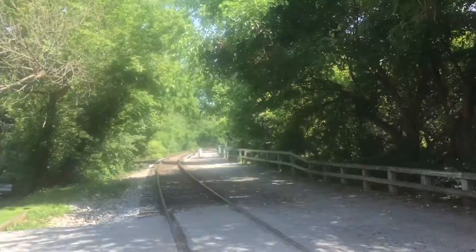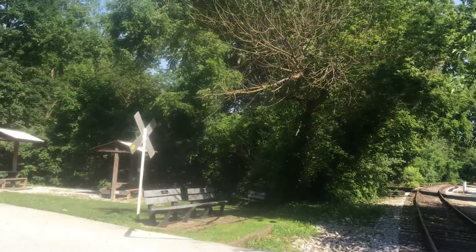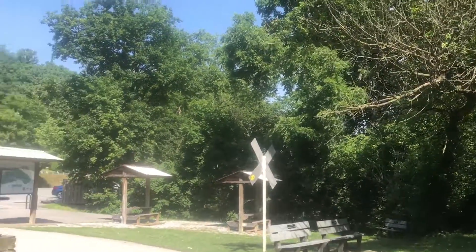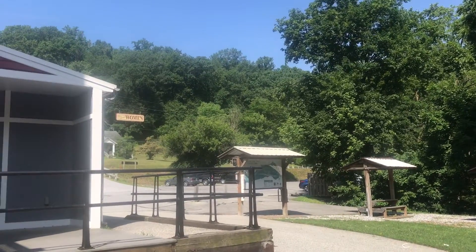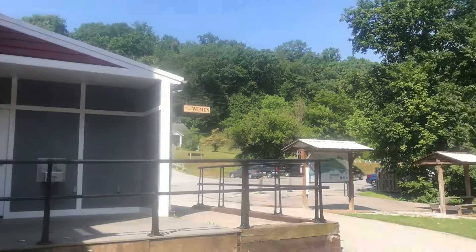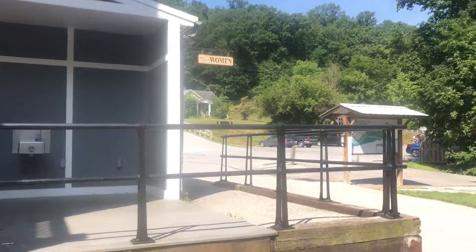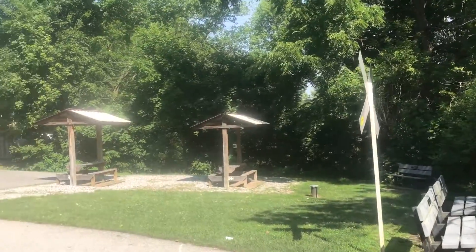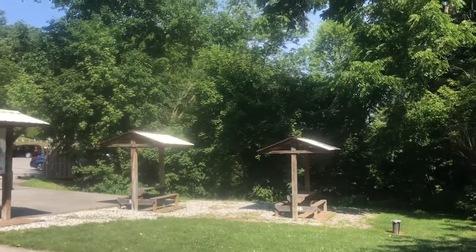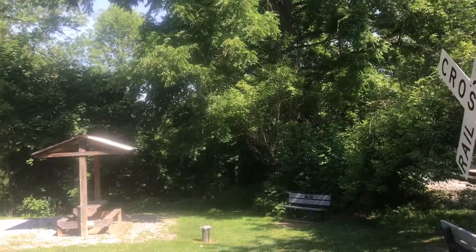So this is my halfway point today. I'll take a photo of my app that logs my mileage. I'm going to hang out here for a little bit, get some calories and some water in me. The trek back is going to be a little more brutal — it's supposed to be 90 degrees today.